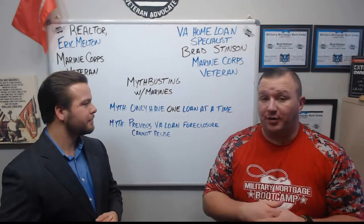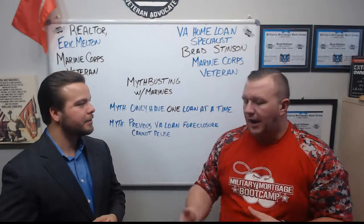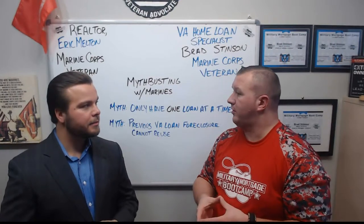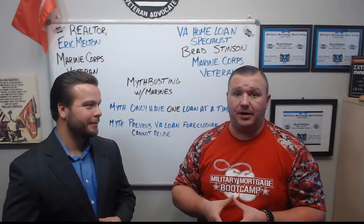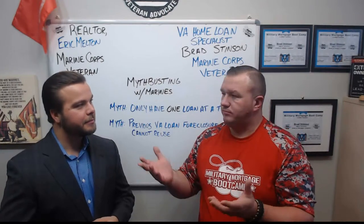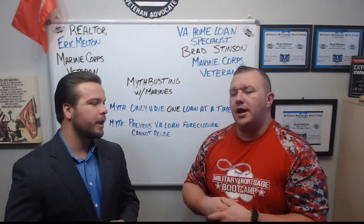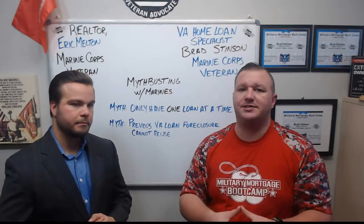With a foreclosure, your bonus entitlement kicks in too. I've actually closed quite a few veterans who have had a prior VA home loan foreclosure, which is rare. But there are veterans out there who are stuck in an apartment or a house they're renting, throwing money away because they've had a prior foreclosure and they think they cannot use their VA home loan benefit. That's wrong, because your bonus entitlement kicks in.